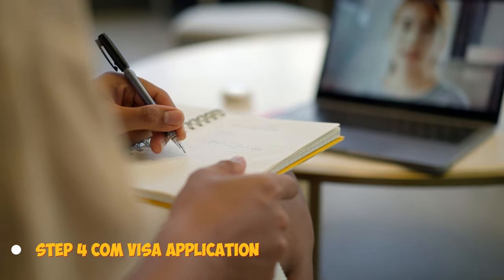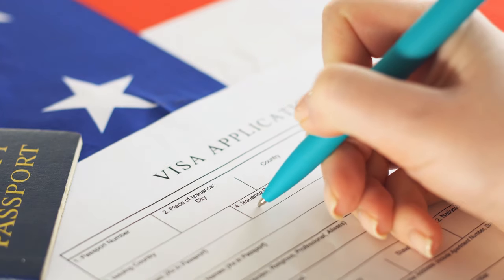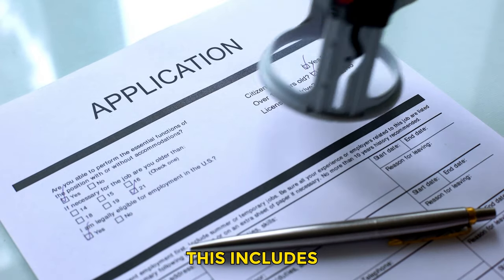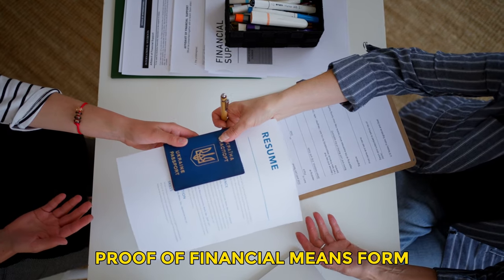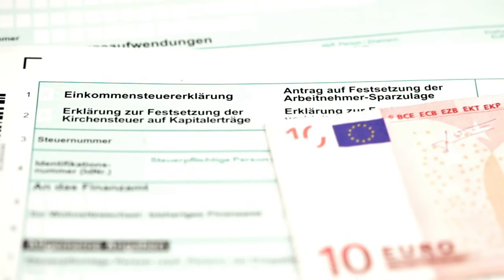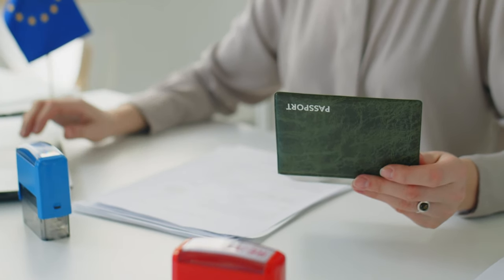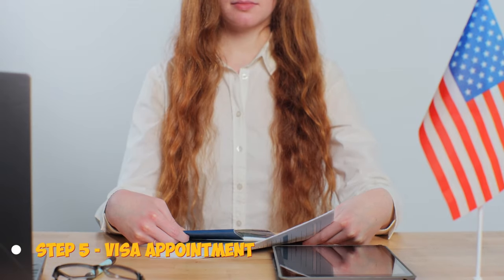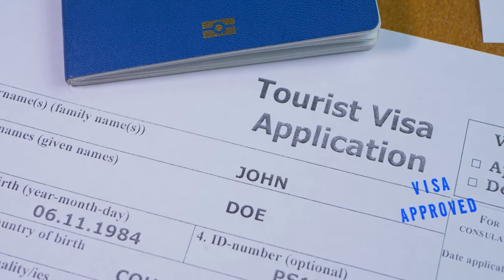Step 4: Complete visa application. Next, you'll need to complete the required visa application forms accurately and thoroughly. This includes the national visa application form, employment visa application form, and proof of financial means form. You'll submit these documents along with your supporting paperwork, so take your time to complete them properly. Remember to sign and date the forms as required. Step 5: Attend visa appointment. With your full visa application completed, you can now schedule an appointment at your nearest German consulate. You'll submit all your original documents in person at this meeting.